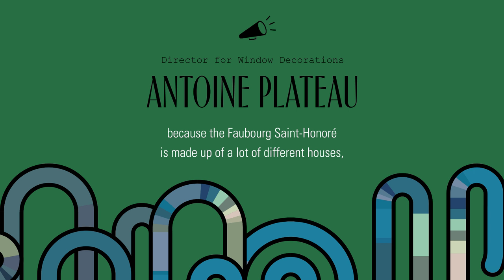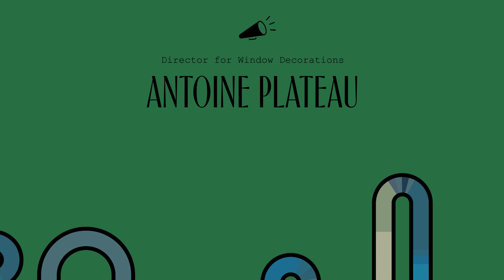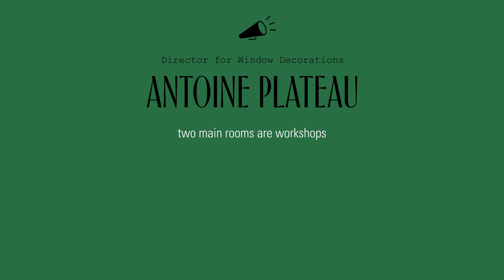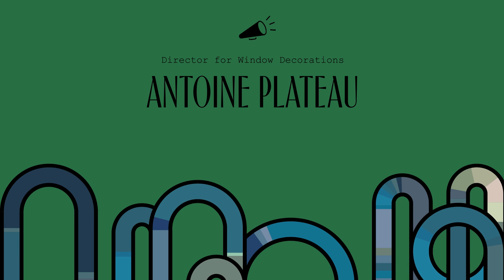Here we are on the third floor of this house — because the Faubourg Saint-Honoré is actually many different houses now, perhaps six different houses together. We are arriving at the workshop — here we are — where we dress and draw the windows. It's composed of three rooms: two main rooms are real workshops, and my room is more of an office, like a sort of library. I search for images, pictures, paintings, and I roughly draw.